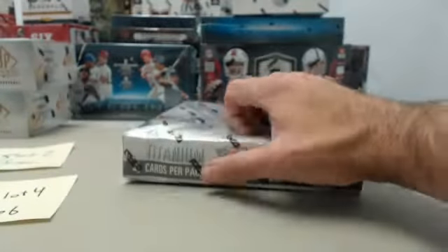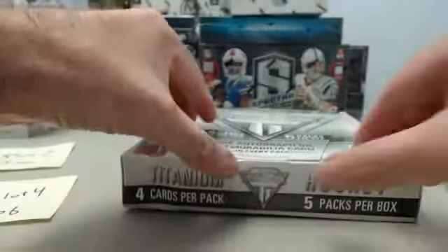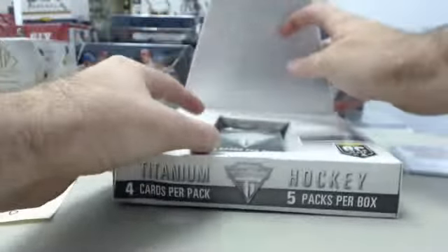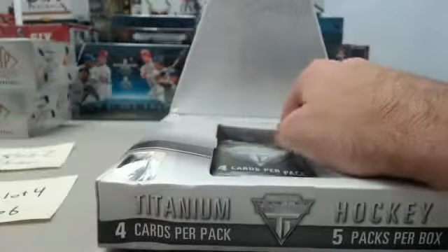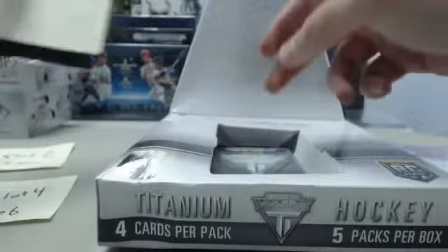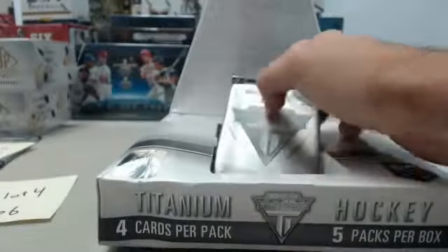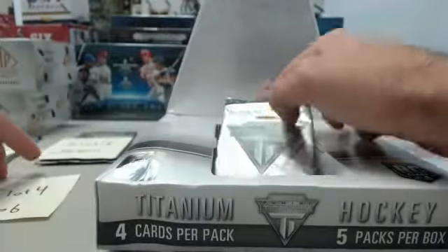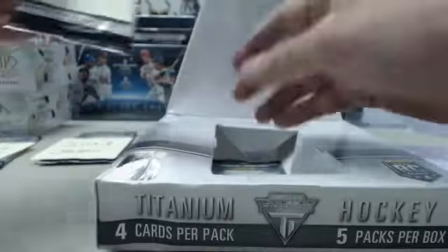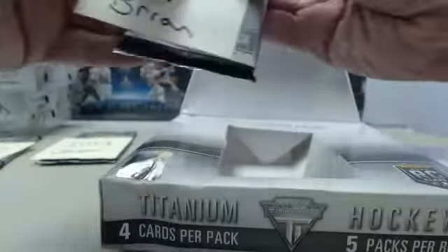Here we go, guys. Let's get to breaking. Good luck. We will go in order that the packs come out. Pack number 1 goes to Robert, Jason gets number 2, Jason gets number 3, Jacob gets number 4, and slot number 5 — the final pack of the box — goes to Brian.